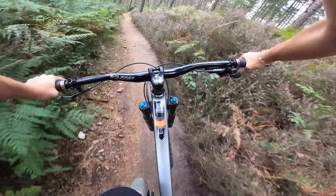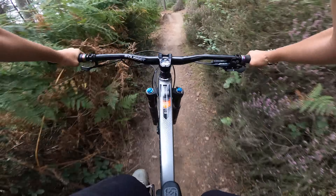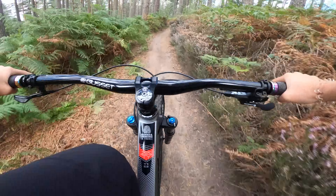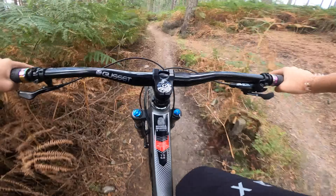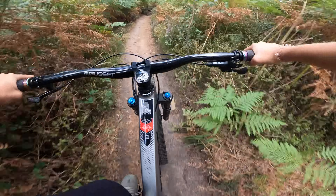Getting some speed up now. Oh my God — puddle! Pedal, come on Cara. This is where the e-bike really comes into its own because you can get back up to speed in seconds. Pedal. Muddy.